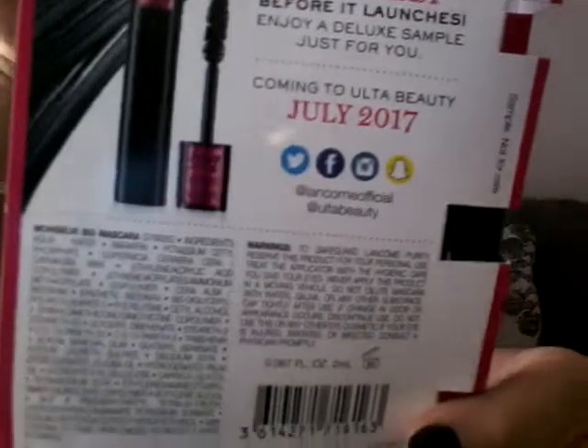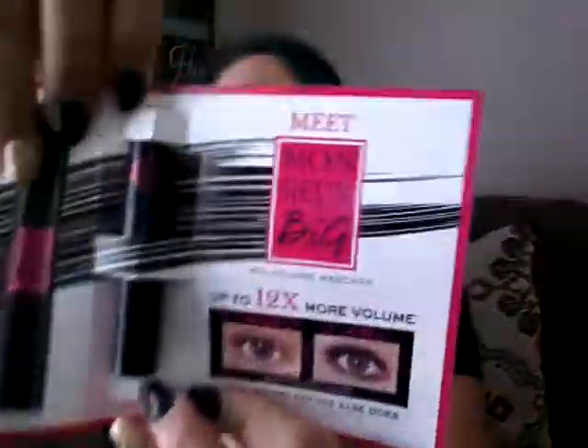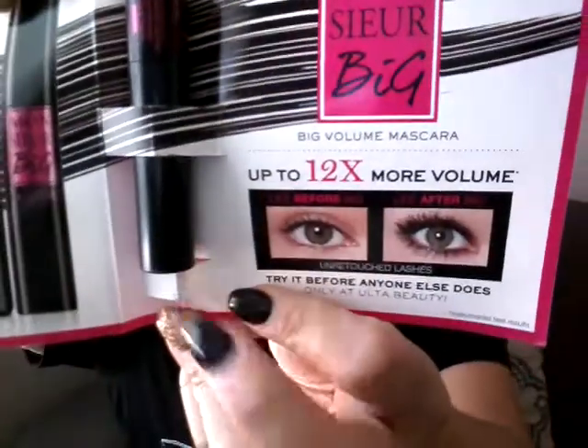Now for their gift, this is what they give. I guess this is the Lancome and Ulta Happy Birthday — something big is coming, I guess. This is a mascara, up to 12 times more volume. This is what it looks like, this is the back end of it, and this is what the mascara looks like. So that's the free gift I got from Ulta.